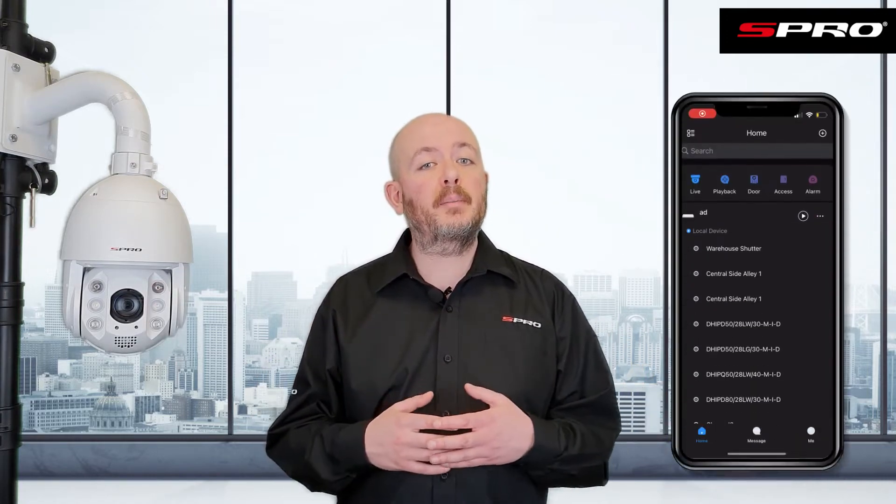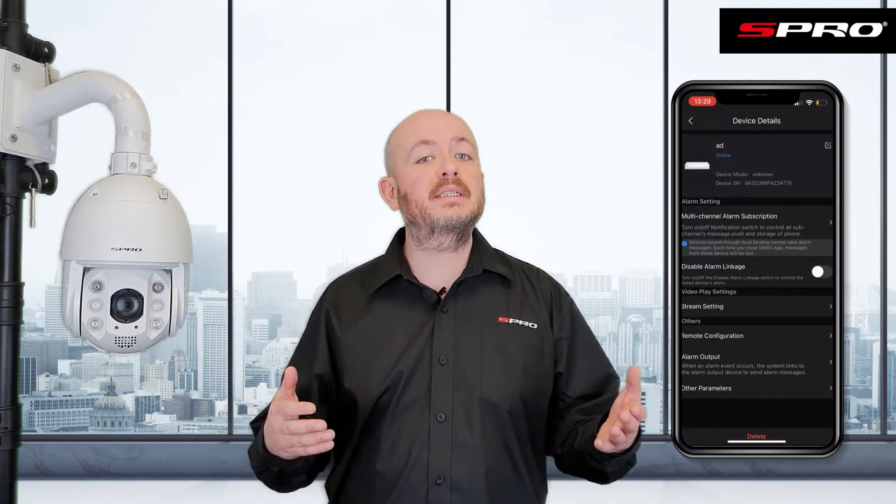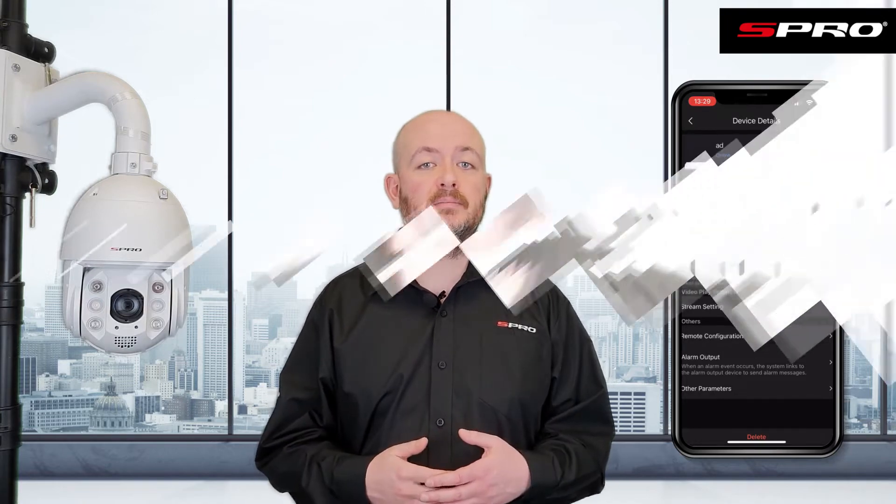We know that there are going to be applications where you don't want the red and blue flashing lights going off, so you've got all the usual ways of disarming the active deterrence features, including simply clicking the bell icon in the corner of the live view — turning it from red to gray — or within the app by clicking the three dots next to the system you want to disarm and then toggling on 'disable alarm linkage'.